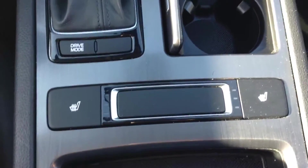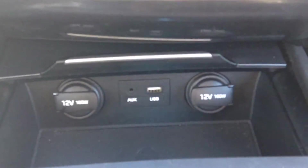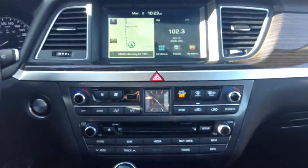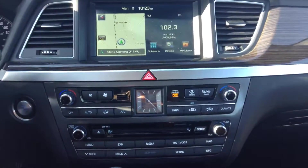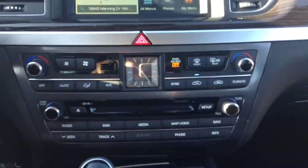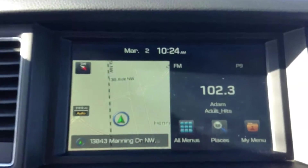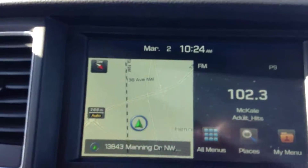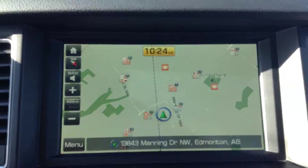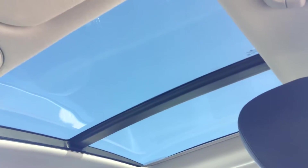You do have heated seats in the front, your different drive mode settings, cup holders, and a little compartment for your auxiliary, USB, and power outlets. Taking a look at the center dash — really nice looking. You've got all your temperature controls in the middle, all your media controls at the bottom with your radio, AM, FM, XM, and your full navigation system as well. This one also has a nice luxurious panoramic sunroof.